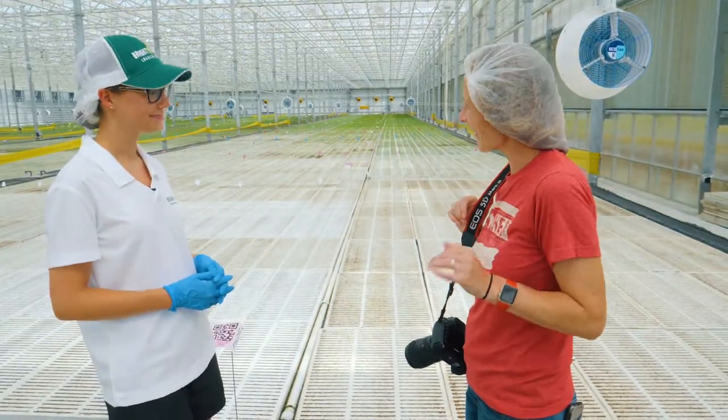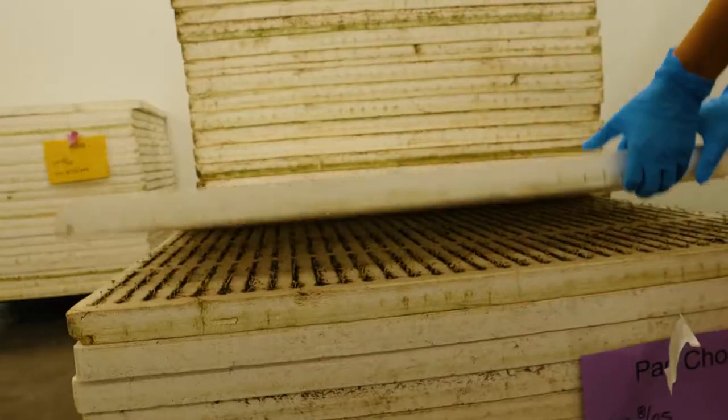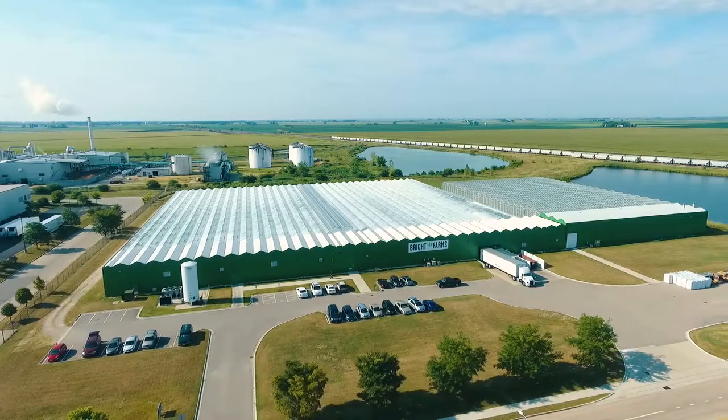Very efficient, very organized — keep it moving through. Join me as I learn the process from germination to harvest in this state-of-the-art greenhouse.